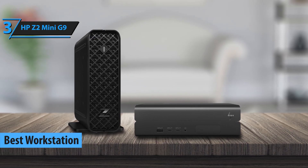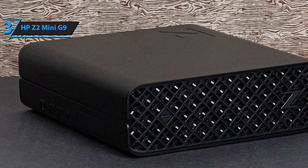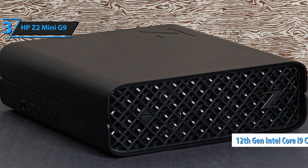Known as the world's most powerful mini workstation, the HP Z2 Mini G9 is the latest in HP's line of high-performance compact desktops. It features 12th generation Intel Core processors,